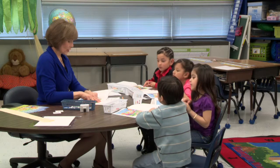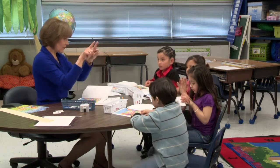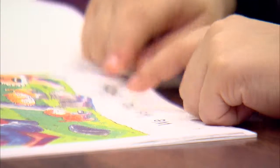We — and you can use your fingers — We like to play. So let's get our fingers out and let's frame that first word and let's read it. Ready? We like to play. We like to play. It's funny. We like to play.